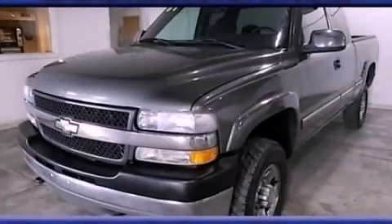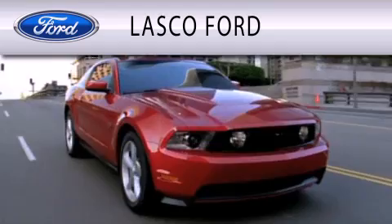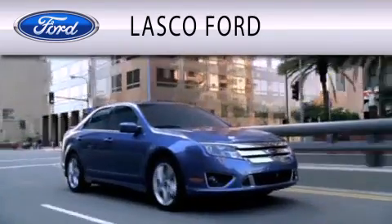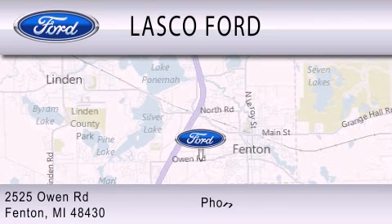We invite you to contact us today to learn more about this vehicle. Lasko Ford is dedicated to doing everything possible to ensure that the experience you have selecting your vehicle is as pleasant as possible. We are located at 2525 Owen Road in Fenton.